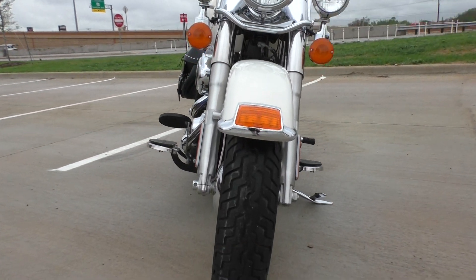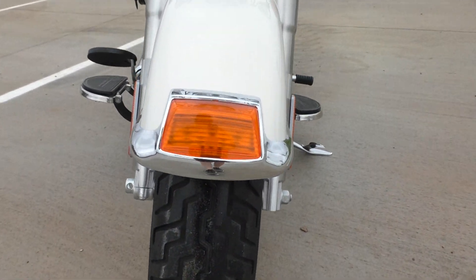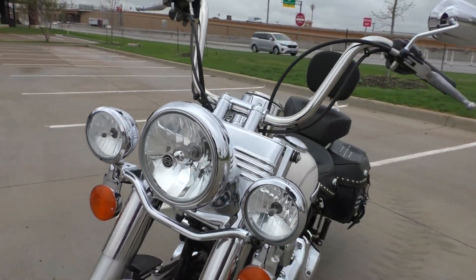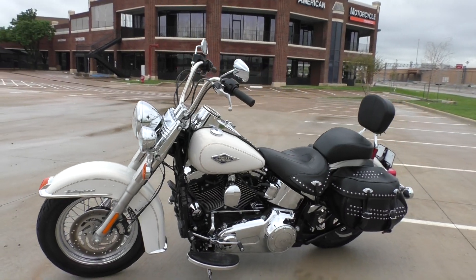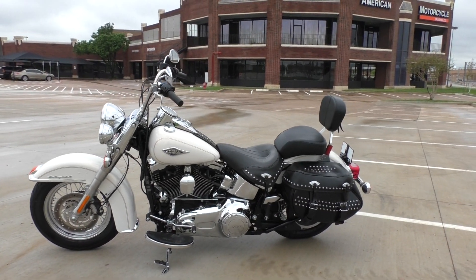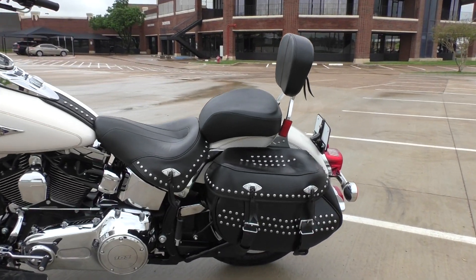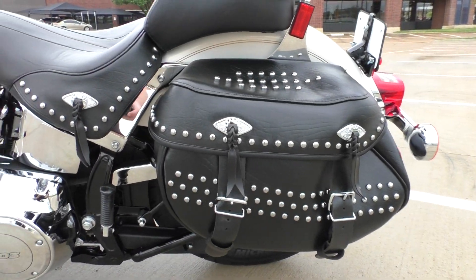It's one of our certified pre-owned motorcycles, so it's been through our 32-point pre-delivery inspection. We test rode it and made sure everything was working correctly, then gave it a professional detail. We put a new rear tire on the bike, changed the engine, primary, and transmission oils, installed a new air filter, new spark plugs, and a battery tender pigtail. She's got a clean bill of health and she's ready to ride.